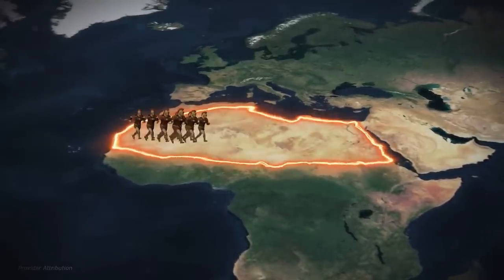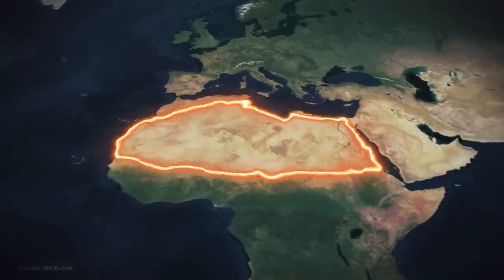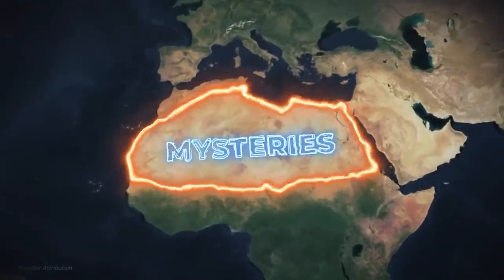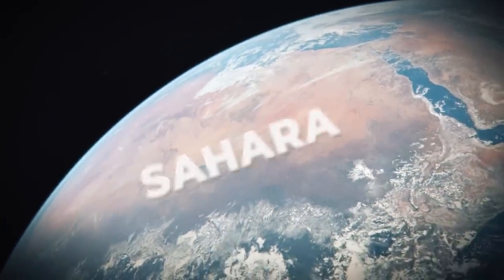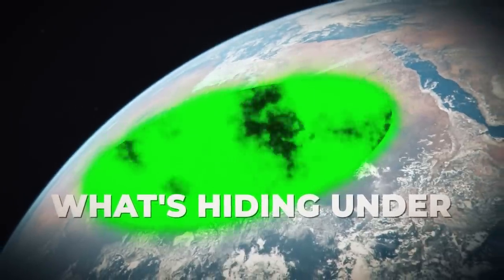Whole armies were known to march across the ancient world and never be seen again. Only now, with contemporary technology, are we penetrating all of the mysteries of the Sahara — and there are many of them. The Sahara is more than just a desert. Like so many other things, it appears to be something other than what we think it is. So what's hiding under the Sahara sands? Let's find out.